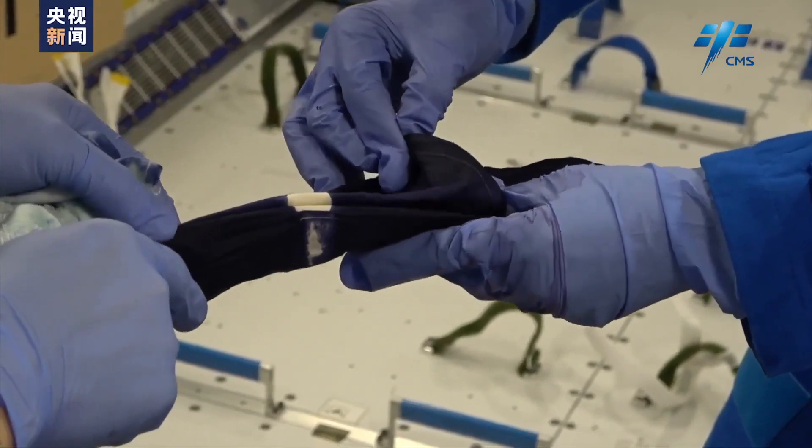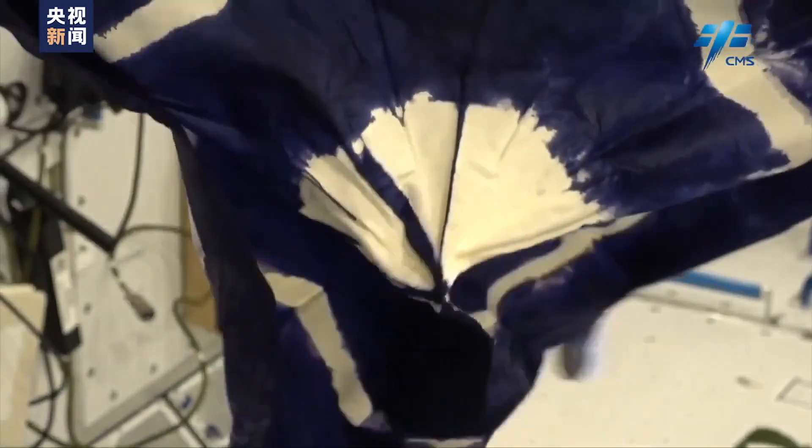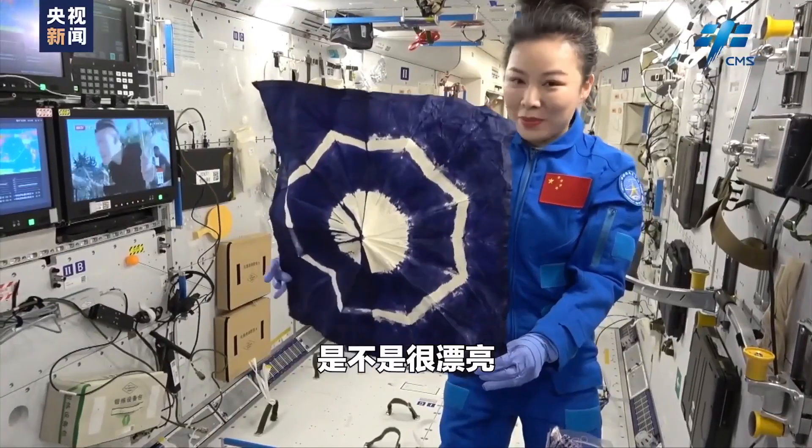The three taikonauts, in an hour-long session, interacted with students from Chinese universities, answered their questions, and also conducted some interesting experiments.